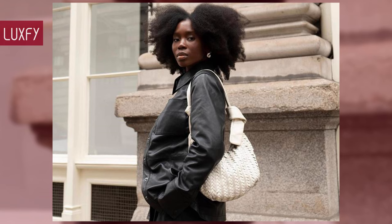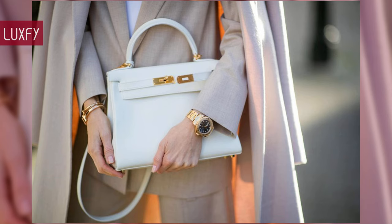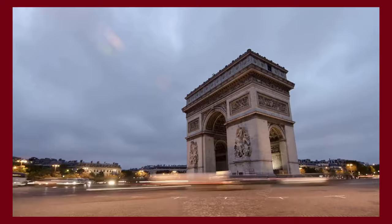Let me know in the comments below which one was your favorite, and comment below which brands you'd like to know more about. Make sure to check out my video about the top 10 everyday designer bags for 2024. Thank you for spending some time with us — make sure to like and subscribe so you never miss a video. We'll return to provide you with the best content about fashion, travel, and luxury living. See you soon!